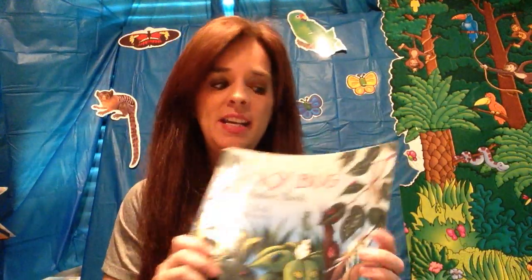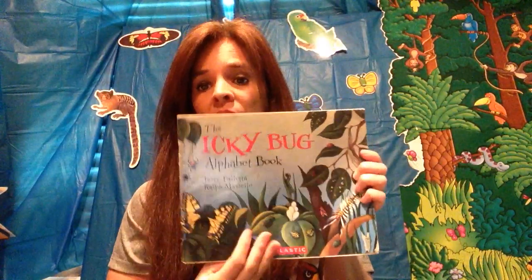Hello boys and girls, it's Miss Tamar and I am here to read the Icky Bug Alphabet Book. Can you tell me what this is? The front of the book, the back, and this is the spine. Who draws the cool pictures? The illustrator. And who writes the words in the book? The author. And what is this in the book? The title — this is the Icky Bug Alphabet Book. This week we're talking about bugs, all kinds of bugs.